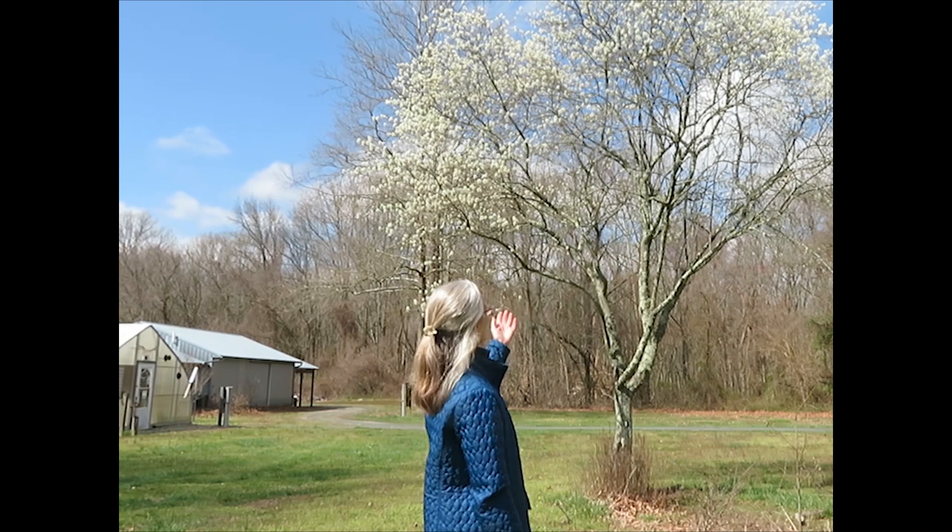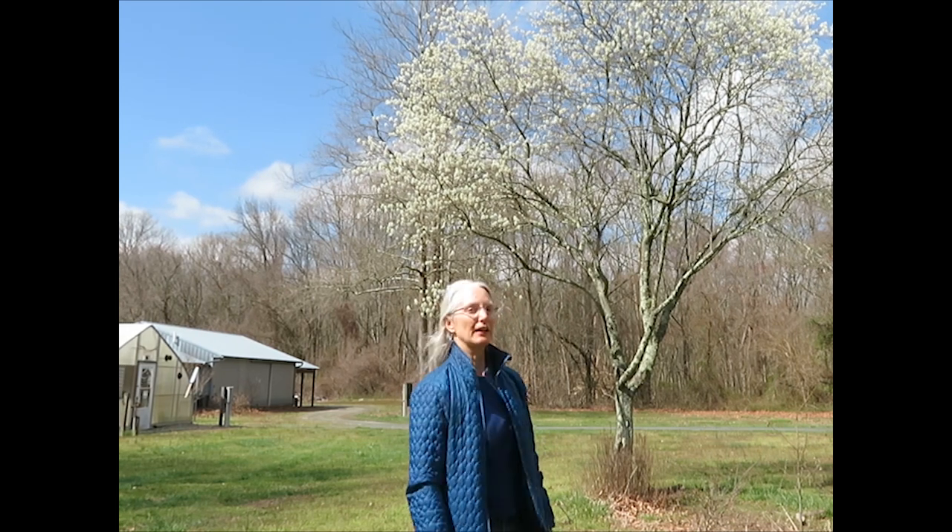Hi, I'm Sylvan Kaufman and I'm here at Atkins Arboretum in Ridgely, Maryland. I'm at their native plant nursery where they have a lovely specimen of the serviceberry Amelanchier, which you can see right here behind me. And that's what I want to introduce you to today.